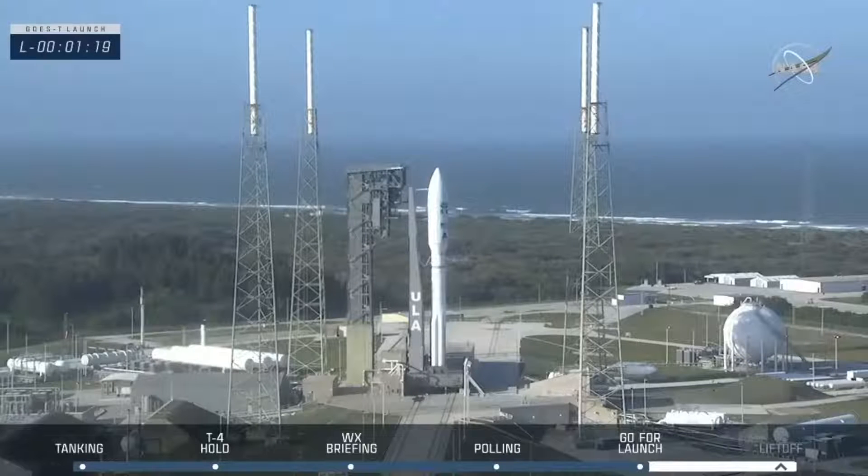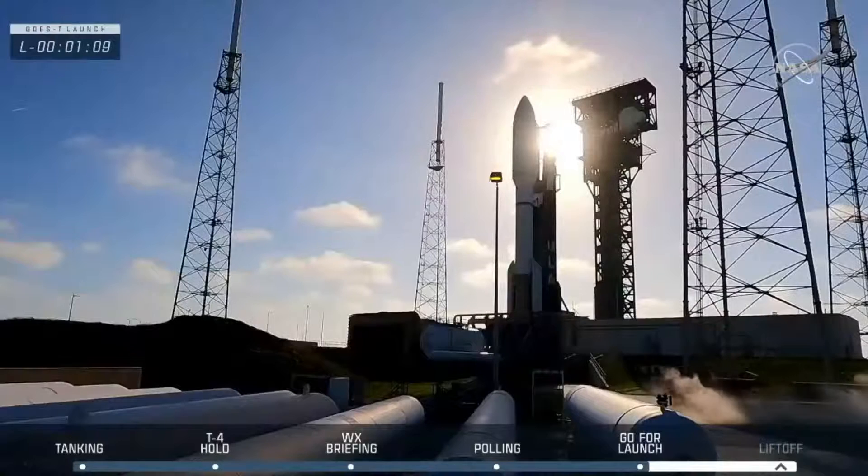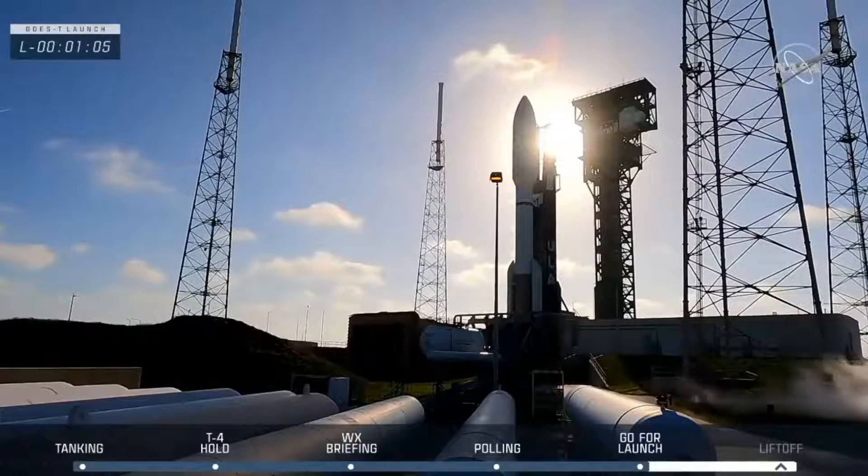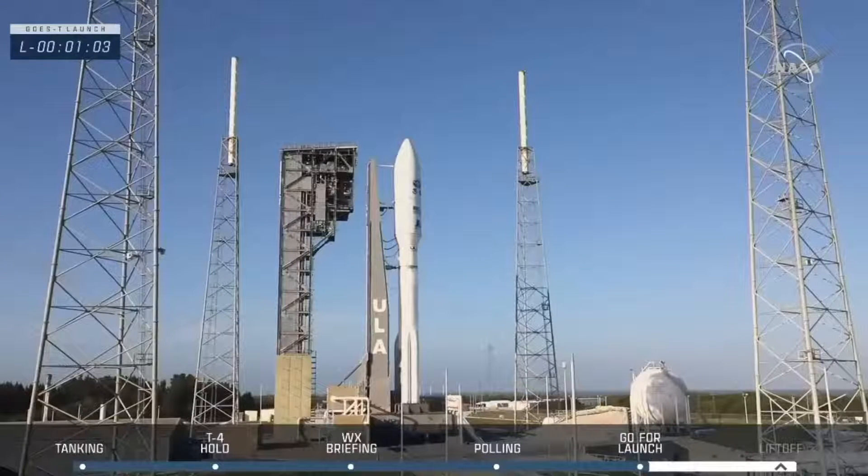One twenty. SCS count started. One fifteen. Reduce ECS for launch. Roger. One ten. Vent valves locked. And there we hear the vent valves locked, securing everything to prevent boil-off. We should now be coming up on the last call for the range.